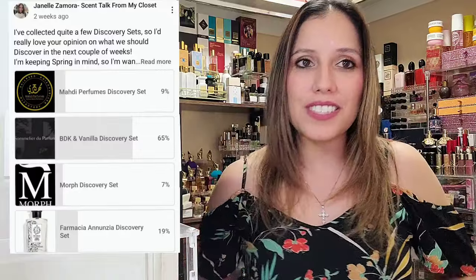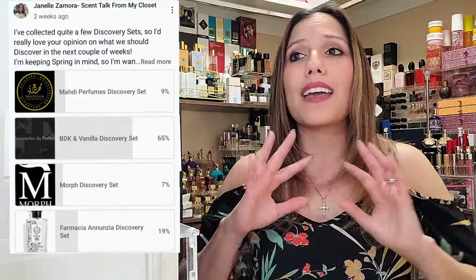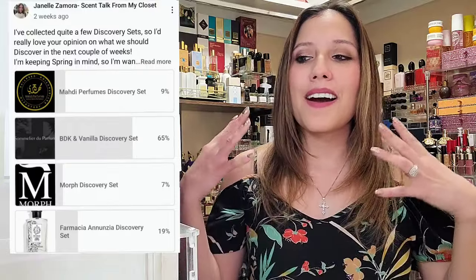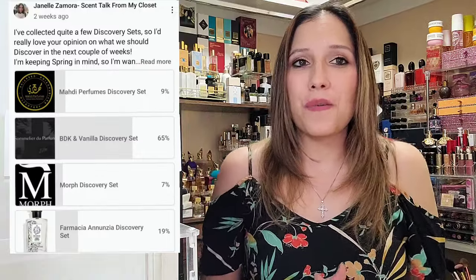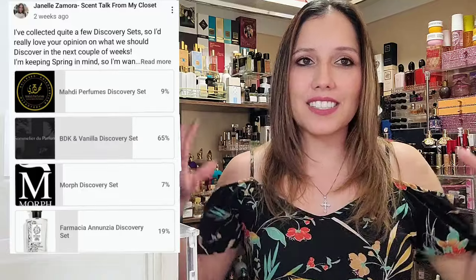Today we are going on a little bit of a scent journey. We're going to explore — I have a discovery set here — and Sommelier de Parfum won by a landslide on the community tab. I believe it was 65% of you guys wanted to hear about BDK fragrances and vanilla. We love vanilla and gourmand fragrances and just fragrances in general.